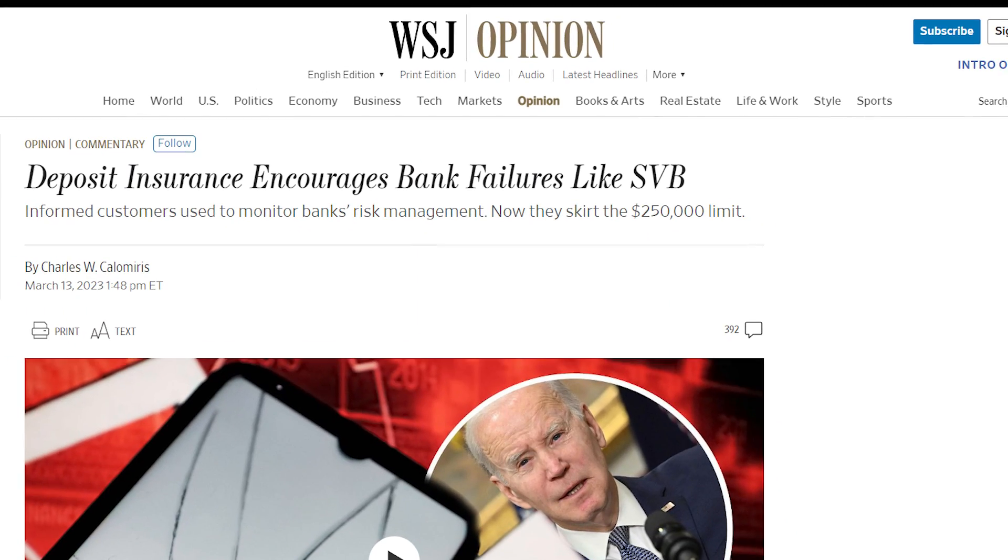For example, the recent Silicon Valley Bank crash where depositors were only guaranteed up to $250,000. So anything above that — let's say someone had half a million or a million dollars in there — that would not be protected by the government.